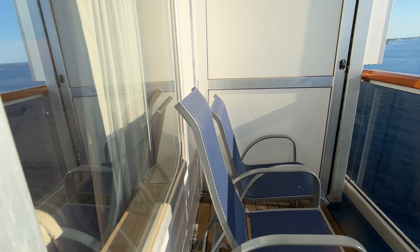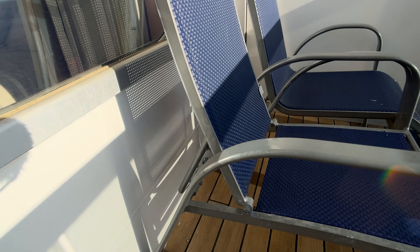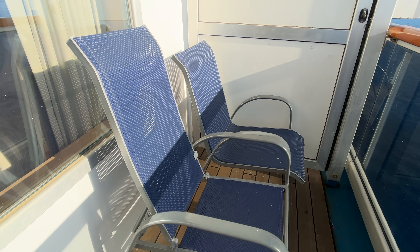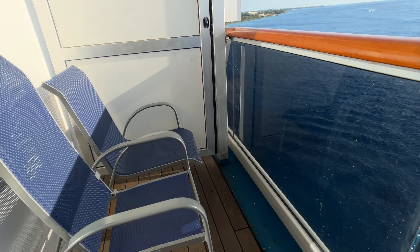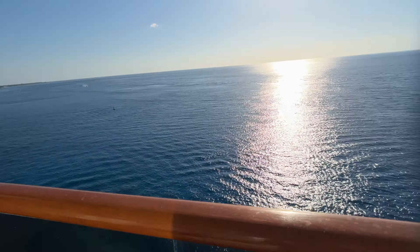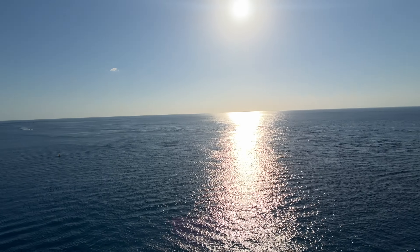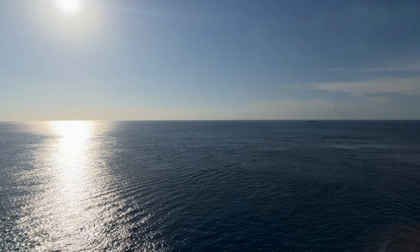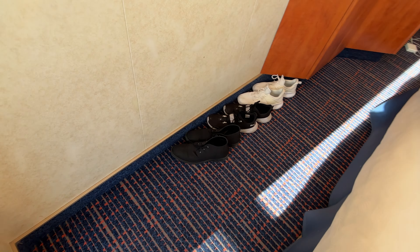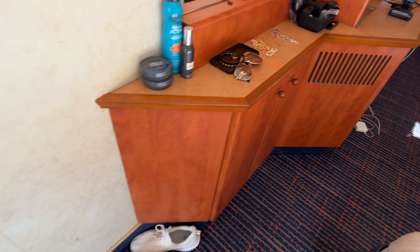Outside you're going to get two chairs. One is going to be like a lounger where you can adjust the back of the chair, and the other is a regular chair. You also get a little table out here. Check out this view — currently we are in Cozumel, Mexico. Oh boy, it's bright and it is hot. We just got back on the ship not too long ago. Coming back in, there's a little extra space there if you need it for shoes, luggage, or whatever.